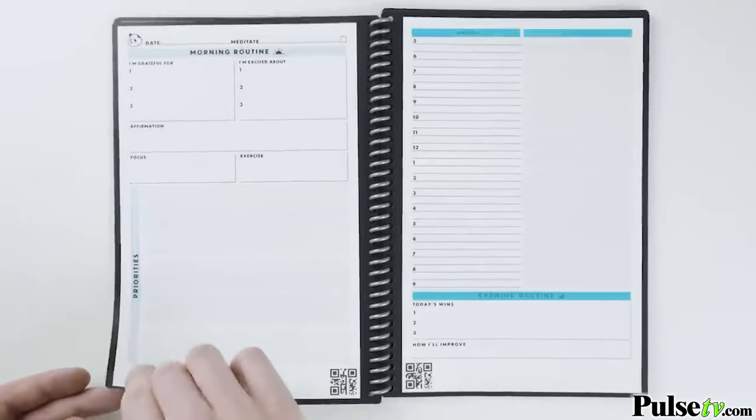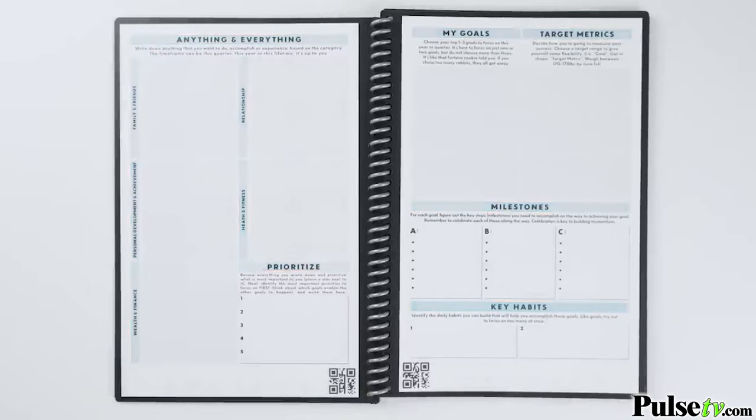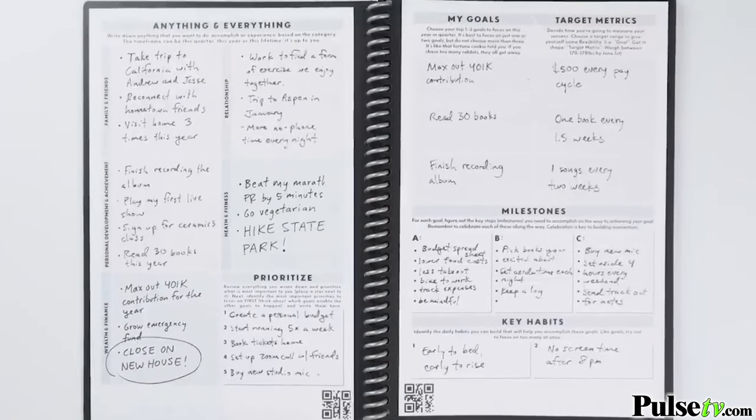Inside the Rocketbook Panda Planner is printed page after page of powerful life planning tools. The Goals section is based on research-validated goal-setting principles. Step-by-step you get your goals out of your head and prioritized with a plan of action that leads to success.